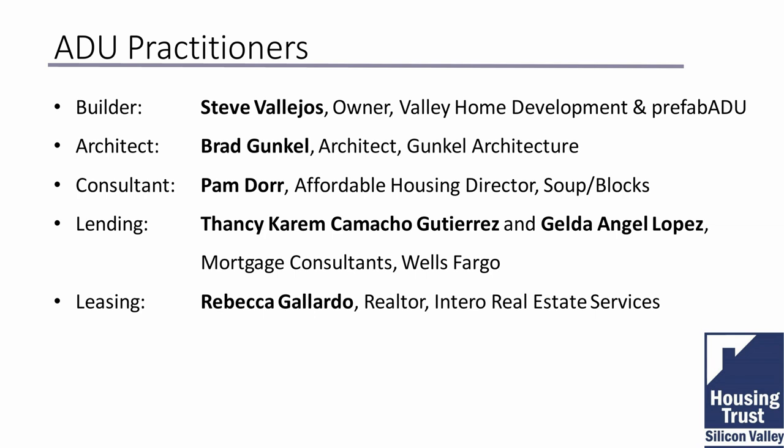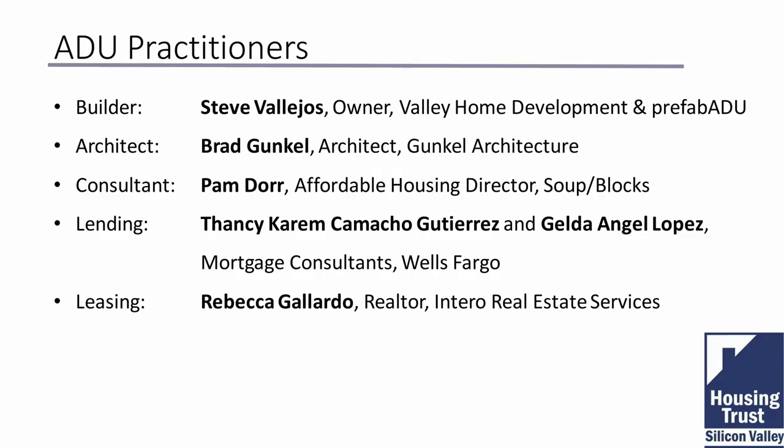My name is Rebecca Gallardo and I'm with Intero Real Estate Services. I've been in real estate for over 25 years and I also do property management — it's not exactly my favorite thing to do because it is challenging, but it's doable. I'll be doing the presentation on property management and I look forward to giving you some insights.